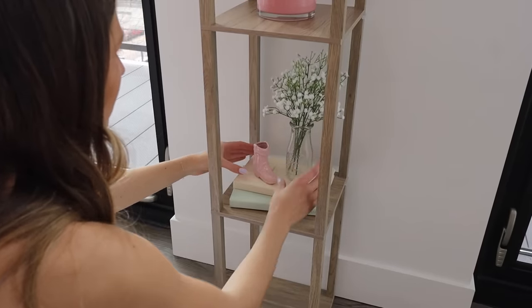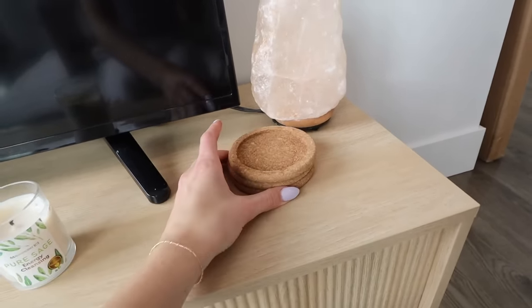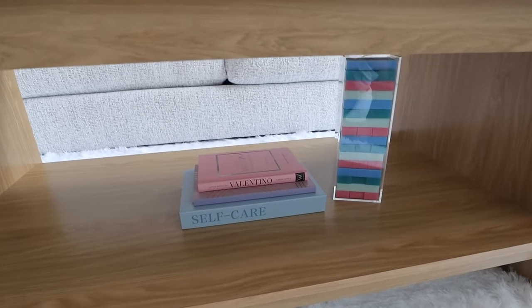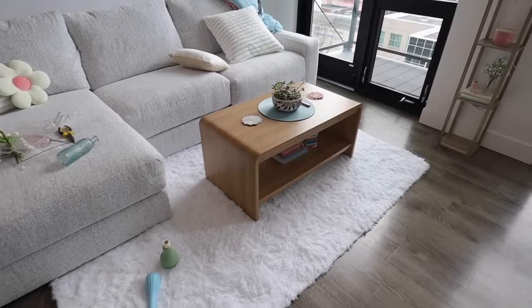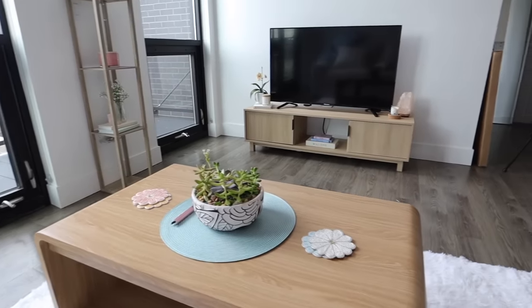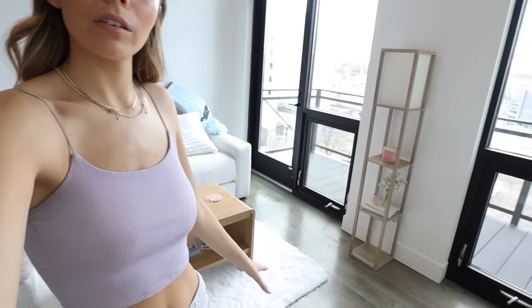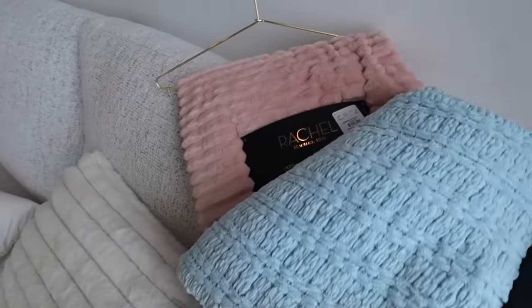I have these three little cork coasters and then this pure sage energy cleansing candle — it smells so good. I think it could look cute next to the salt lamp. I did some arranging off camera and I kind of like how it's looking — I feel like it just ties together really well. The rug adds a lot and makes it look so much more cozy. It's slowly coming together. I don't want it to be super cluttered — I kind of want it to be minimalistic with just a few little decorations.